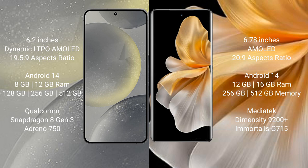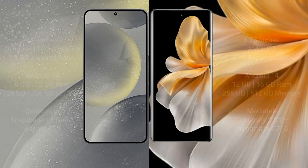Samsung Galaxy S24 comes with 8GB and 12GB RAM options, 128GB and 256GB internal storage, a Qualcomm Snapdragon 8 Gen 3 processor, and GPU Adreno 750. Vivo S18 Pro comes with 12GB and 16GB RAM, 256GB and 512GB internal storage, a MediaTek Dimensity 9200 Plus processor, and GPU Immortalis-G715.